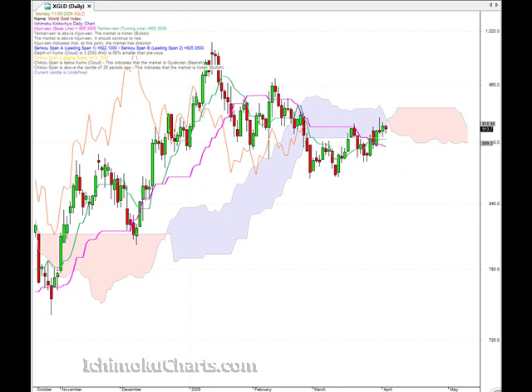Hello everyone, welcome to the IchimokuCharts.com daily analysis for gold for Monday, May the 11th. More indecisive trading in this market. The market is coming up against resistance from the Kumo, but the market has a very good opportunity to break through the Kumo, so if there is any bullishness now is the time we'd want to see it. We have very thin resistance up above from the cloud, and the longer we move into the week the more resistance we're going to encounter, fairly quickly.